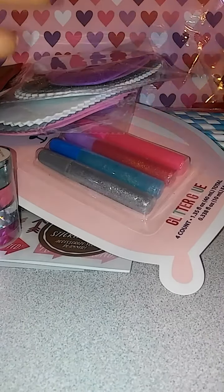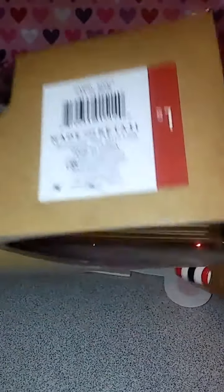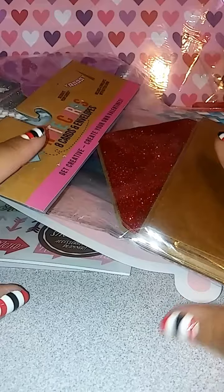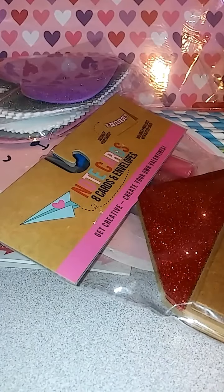The last thing I picked up were these note cards — eight cards and envelopes. I got them mainly because they just had the glitter. And these were a dollar. That is it for my Target Dollar Spot Haul. I want to thank you all for watching. Please like, comment, subscribe, and have a blessed day. Bye!